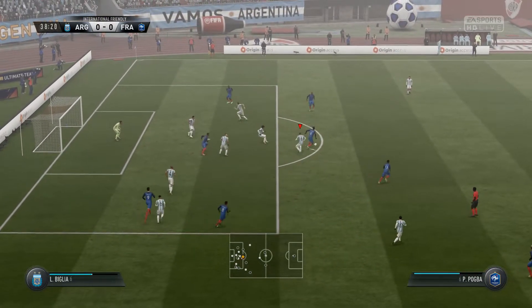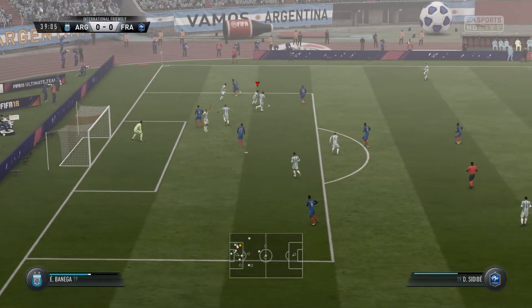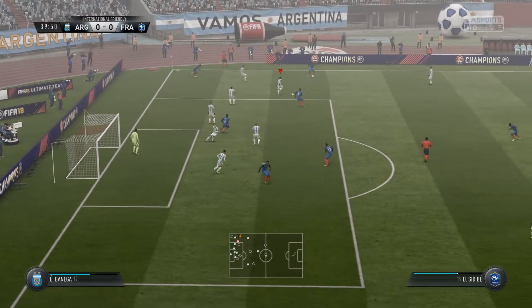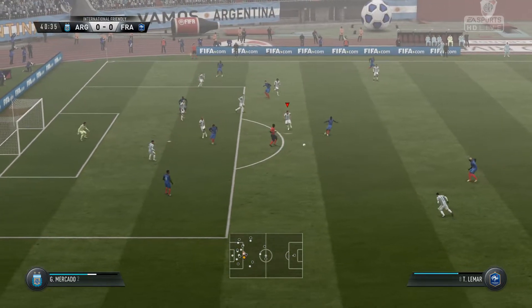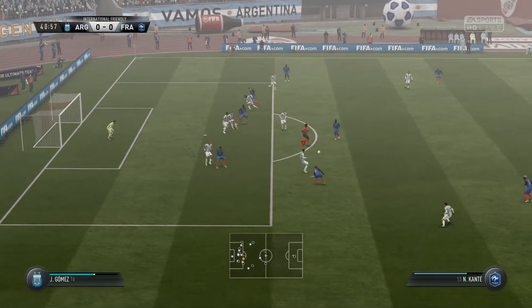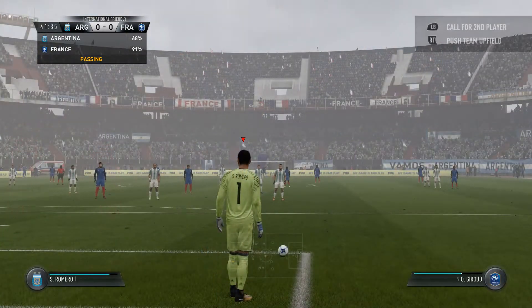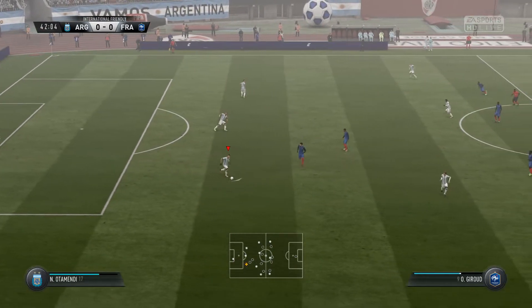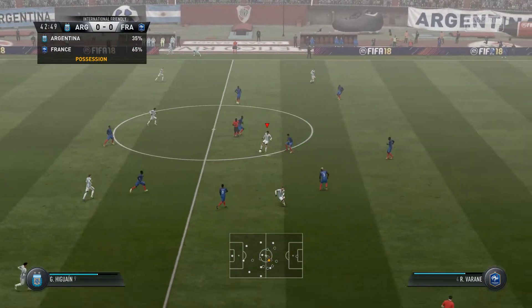Ponte. Here's Paul Pogba. Dembele can pull it back here to set up a chance. Sidibe, Giroud. Ponte going to try his luck — it was a real opportunity, but there might be a key moment in there from a defensive point of view. Yeah, well, they really did converge on him quickly; he didn't miss by much, but he's missed it.